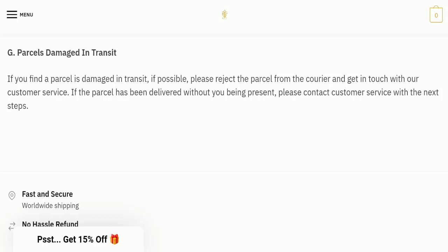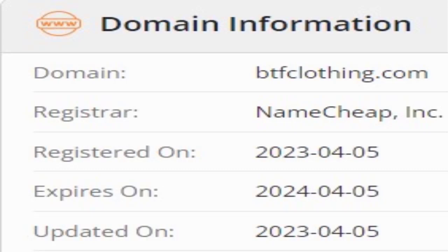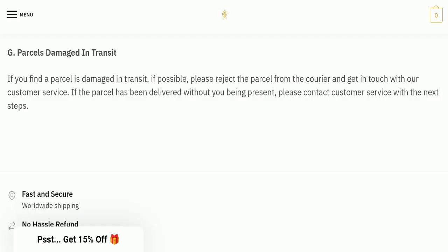Now we will talk about the legitimacy factors to judge whether this website is legit or a scam. This website is secured by HTTPS protocol and SSL integration to keep details and transactions safe, which is a good sign. This website was registered on the 5th of April 2023 and will expire on the 5th of April 2024, meaning it was registered at the start of this year — a good sign — but it will expire after a few months, which is a negative sign.